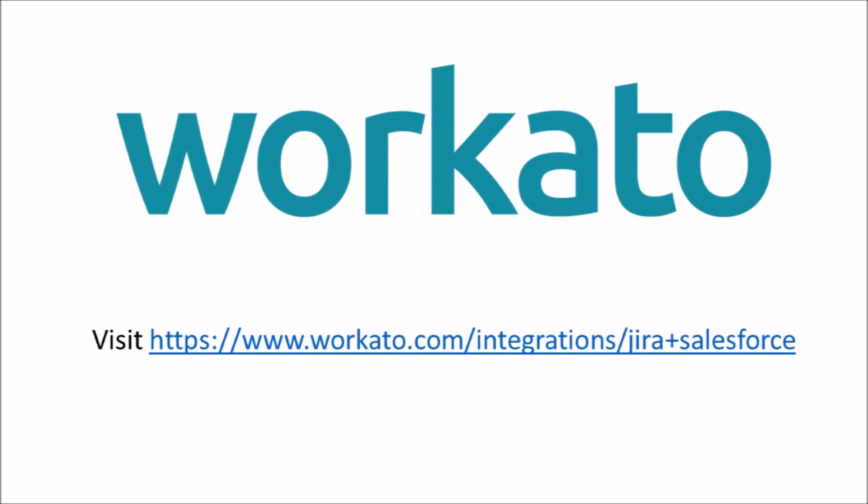If you would like to use this Salesforce and Jira integration by Workato, you may follow these steps. You may sign up at the website provided here, or sign up with your Salesforce credentials.